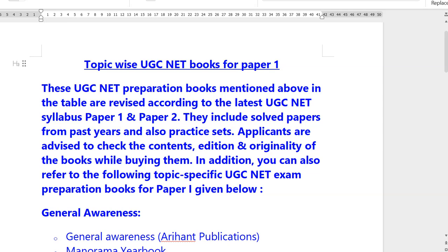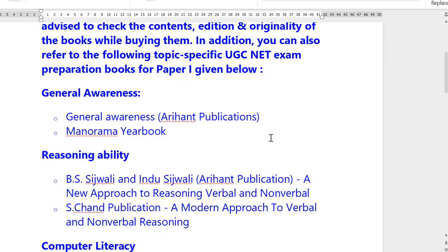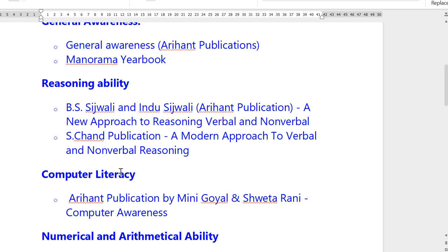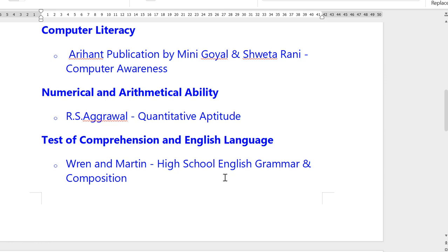For Paper 1, we will recommend some books for good preparation. For general awareness, you can go for Arihant Publication or Manorama Yearbook. For reasoning ability, you can go for BS Sijwali and Indu Sijwali by Arihant Publication, or S. Chand Publication's Modern Approach to Verbal and Non-Verbal Reasoning. These books are all-round books for all exams. For computer awareness, Arihant Publication and a comprehensive numerical and arithmetic ability book are recommended. For English, High School English Grammar and Composition is the best for UGC NET or teacher examinations.